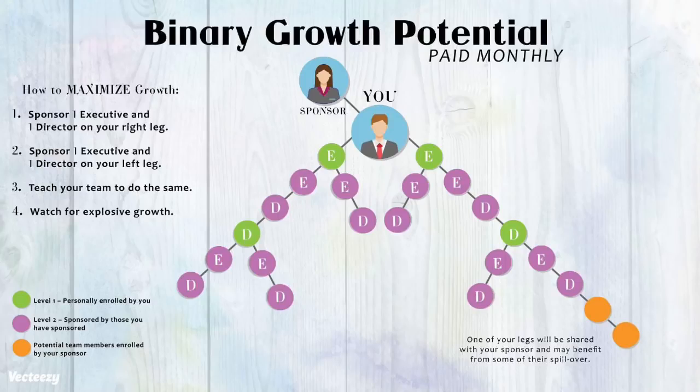In this example, we show you what your team can look like if your sponsor put you on her right leg and you added an executive and a director on each leg and taught each one to duplicate that plan. To truly maximize your growth, we encourage you to set a goal to enroll two executives and two directors each month. Doing this and teaching your team to duplicate it will lead to rapid business growth and rank advancement.